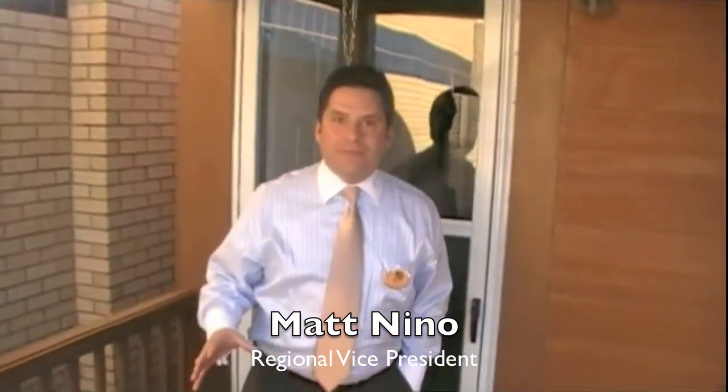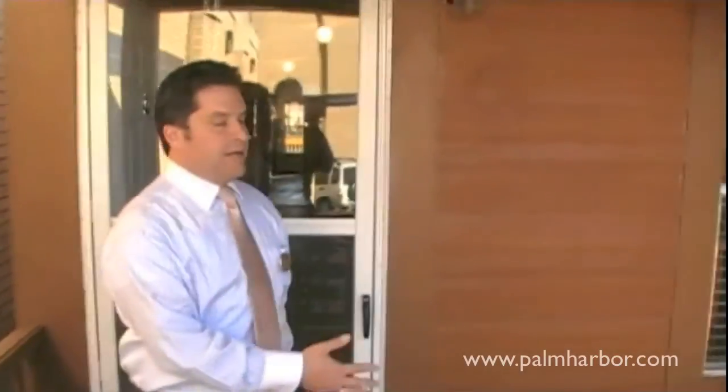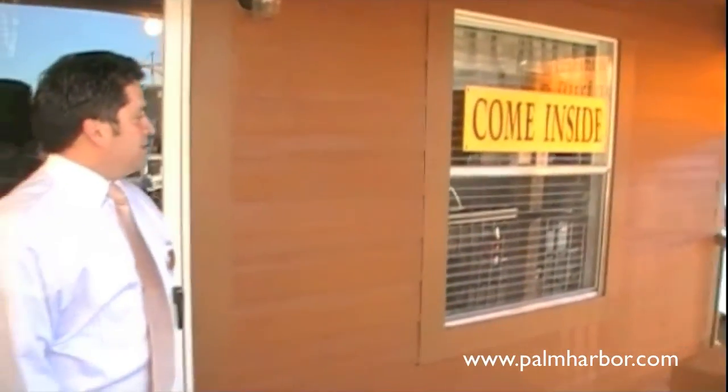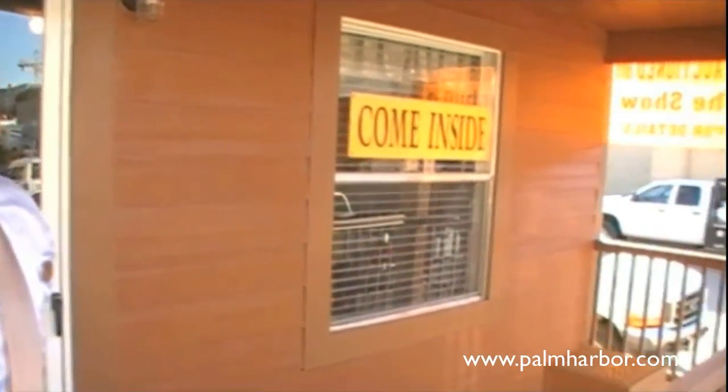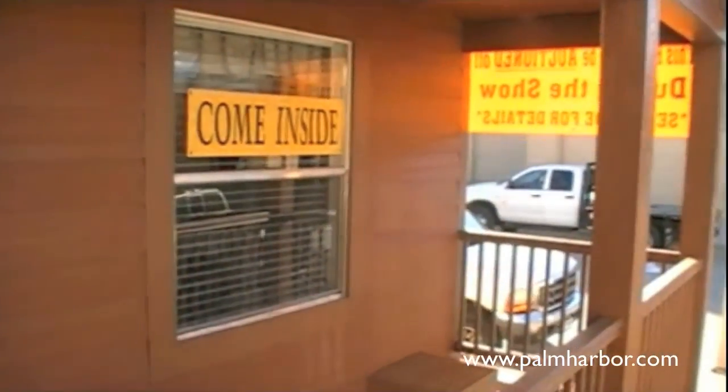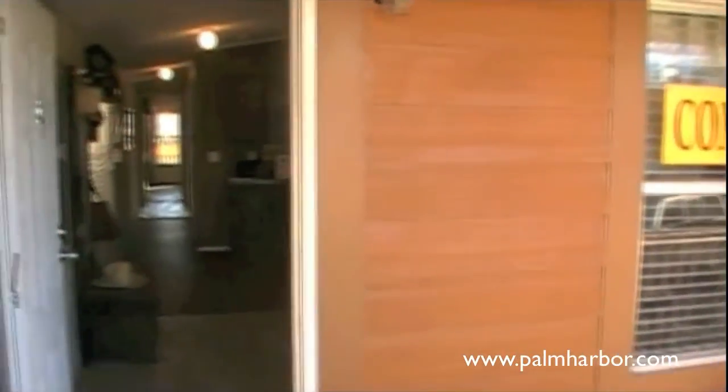Kind of come up the porch here. This particular home has a front porch which can be extended. This one is set up to where you can put a couple of chairs. Enjoy that Texas afternoon sunshine, and enjoy yourself whether it's a lake house, out on your ranch, or just on your own private property in a park.